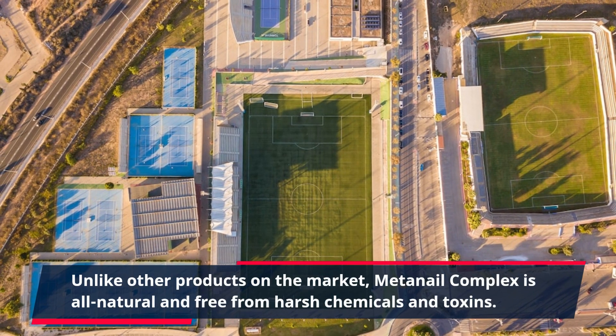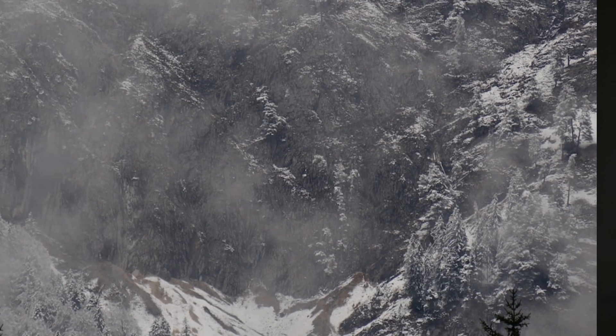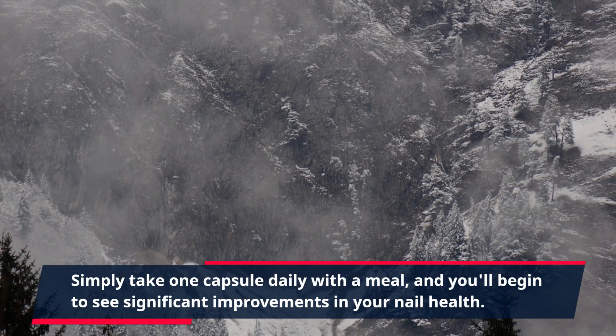Unlike other products on the market, MetaNail Complex is all natural and free from harsh chemicals and toxins. This means no harmful side effects and safe use for all nail types. Simply take one capsule daily with a meal, and you'll begin to see significant improvements in your nail health.